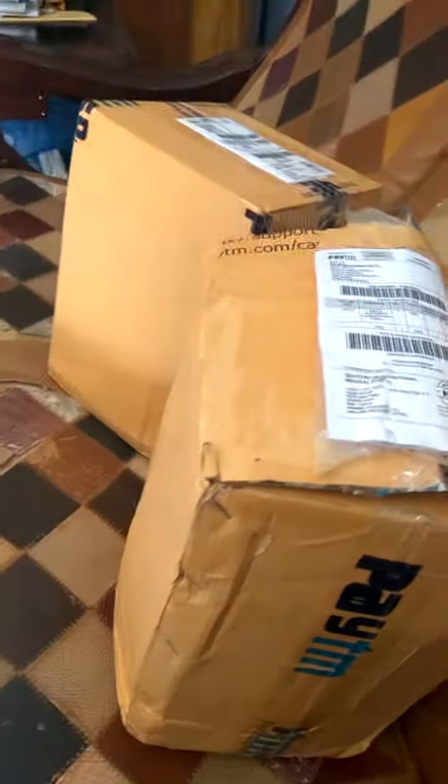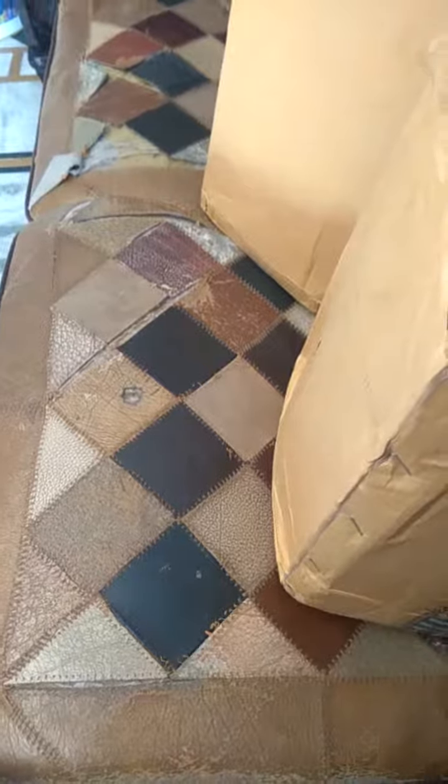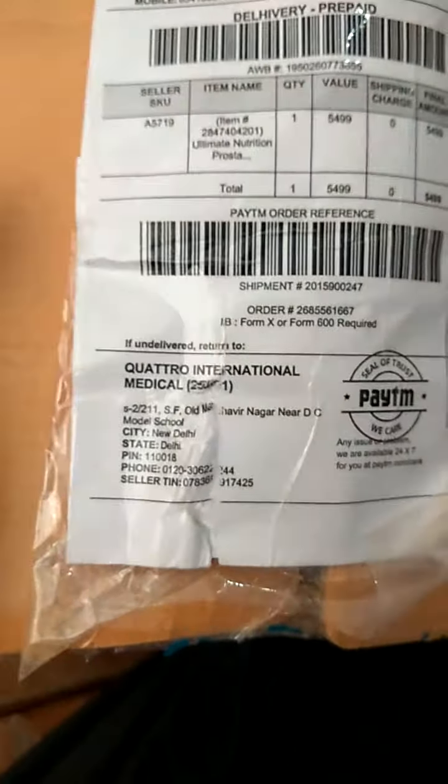Hi guys, this is Rajesh Kumar. I came here with a new product — Ultimate Nutrition Pro Star 100% Whey Protein. Today we will unbox this product. I bought it from Paytm, as you can see the Paytm logo. The product cost is around five thousand five hundred rupees. Let's unbox it.